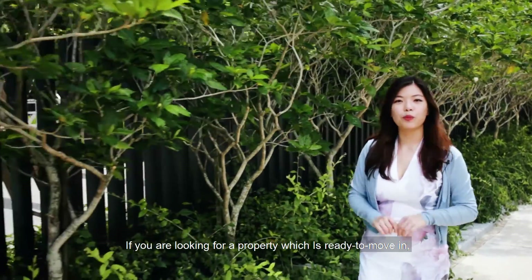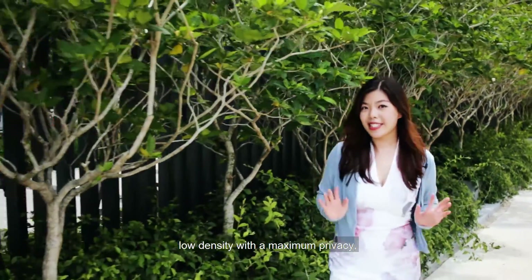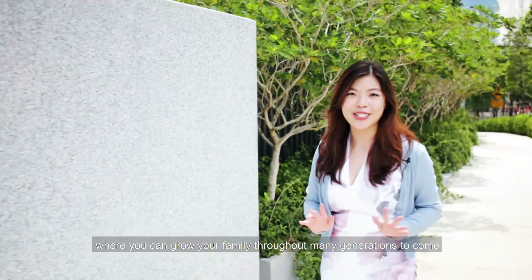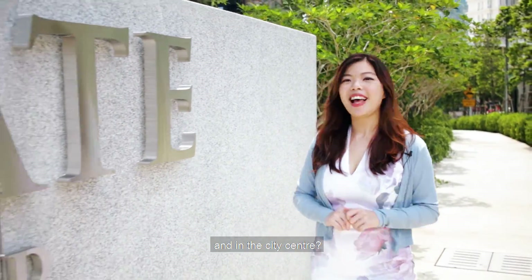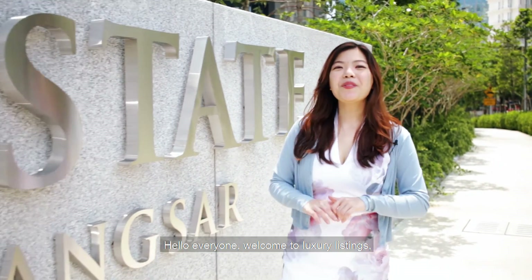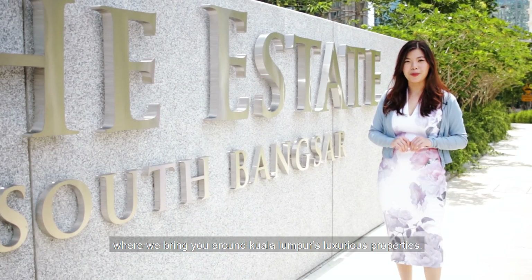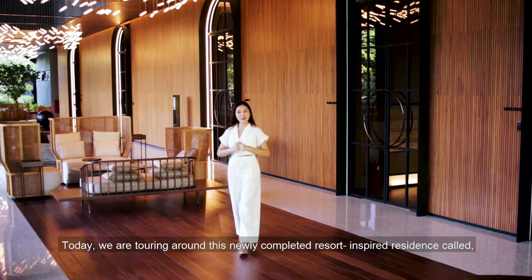If you're looking for a property which is ready to move in, low density with maximum privacy, where you can grow your family throughout many generations to come and in the city center, look no further. Hello everyone, welcome to Luxury Listings where we bring you around Kuala Lumpur's luxurious properties. Today we are touring around this newly completed resort-inspired residence.